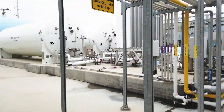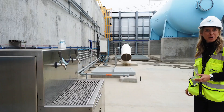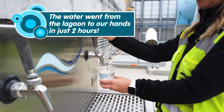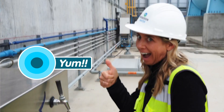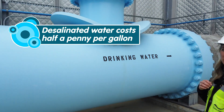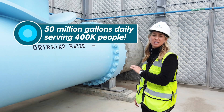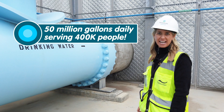We are standing on our two and a half million gallon storage tank. Do you want to try the water? This is where the 50 million gallons leaves the site every day and serves 400,000 people in San Diego County.